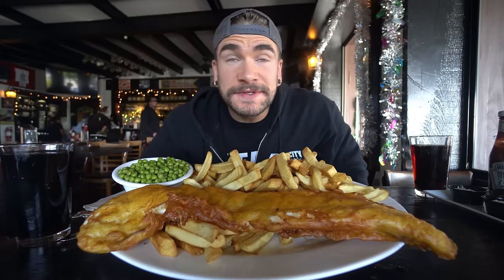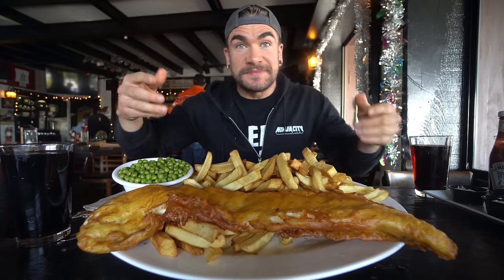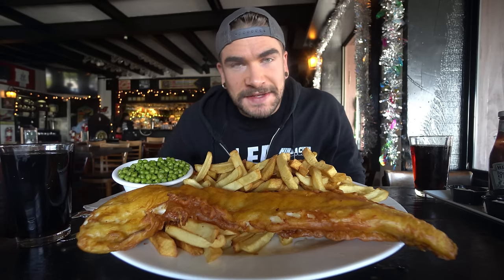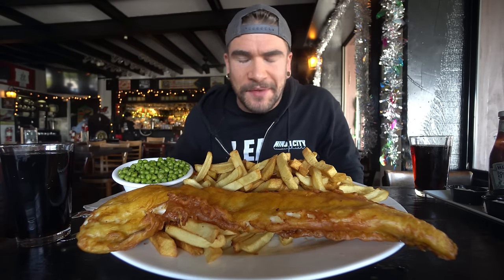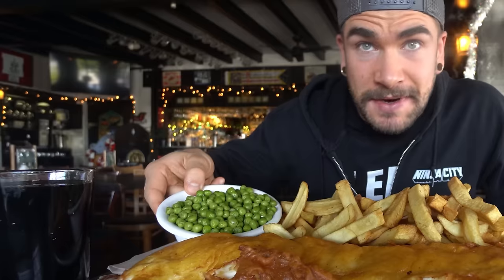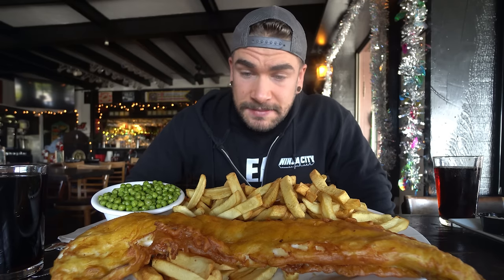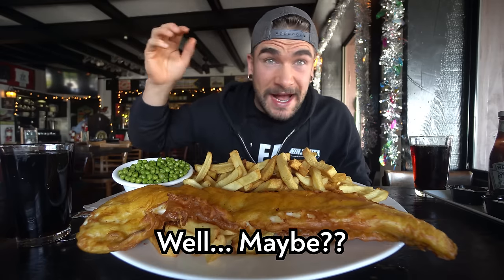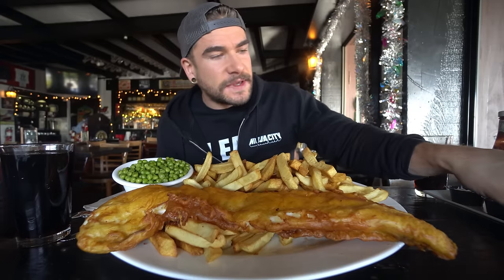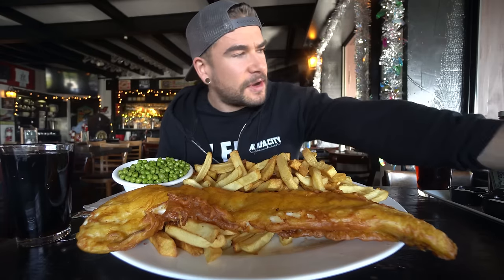Here I am with the Whale — and this thing is literally massive. There's a huge pile of fries or chips, and of course our side of peas right here. This thing is hefty. We've got 45 minutes, and time starts when we take our first bite. It's smoking hot so I'll let it cool off. We have tartar sauce, lemon, and malt vinegar.